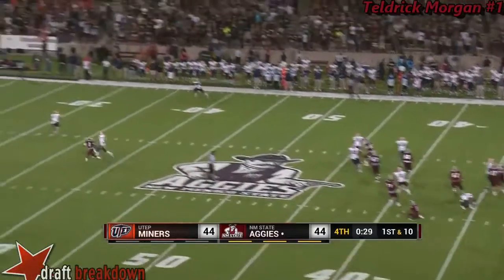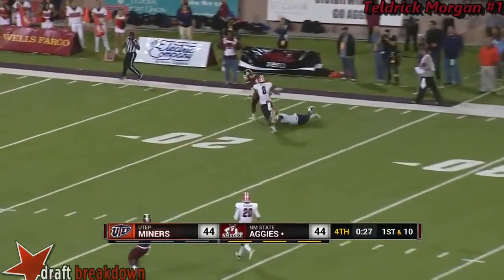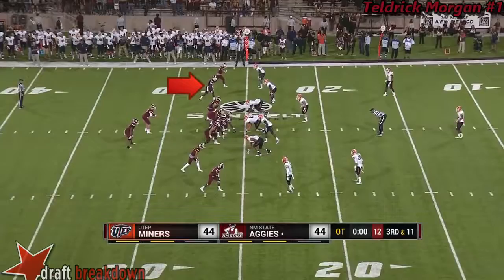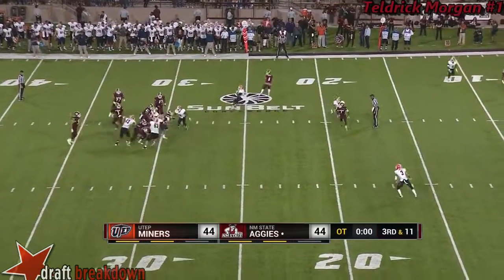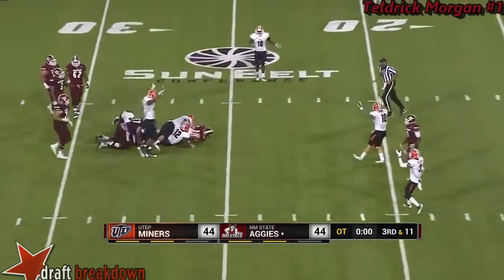Rodgers in trouble, throws it deep looking for something to happen — incomplete. Miners have been bringing pressure and they're threatening it again. They bring it, Tyler steps up but he cannot get rid of the football. He is dropped.